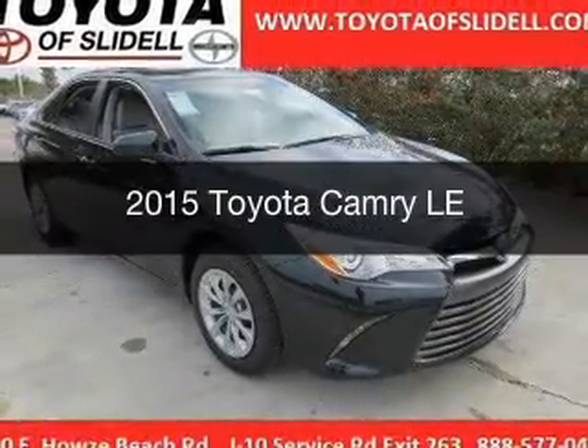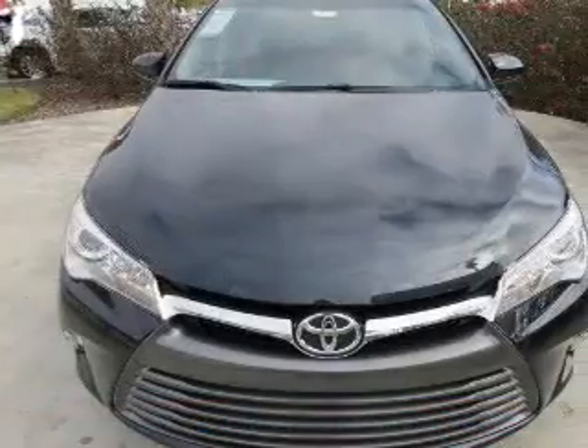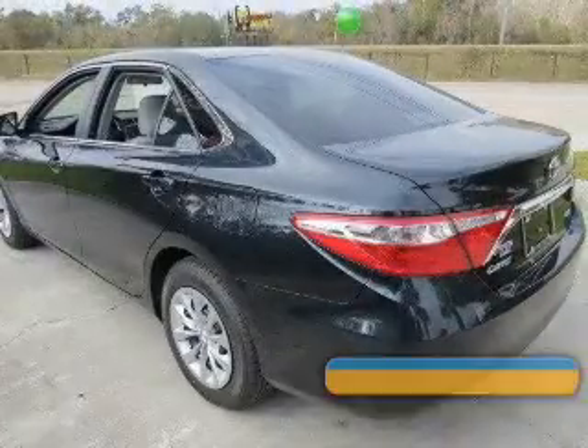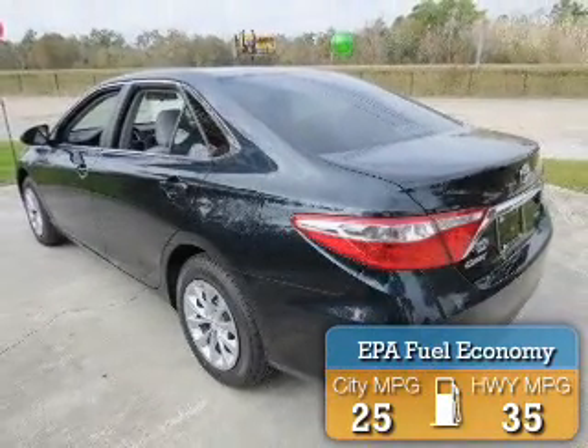This is a new 2015 Toyota Camry. It's powered by front-wheel drive, a 2.5-liter four-cylinder engine, and a six-speed automatic transmission. Great fuel efficiency saves you money by requiring fewer trips to the gas station.